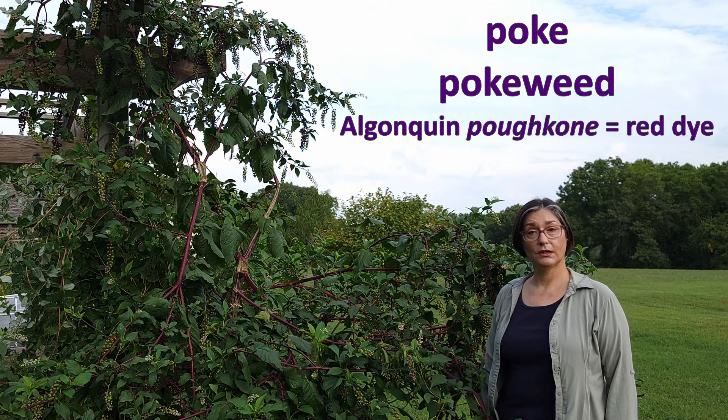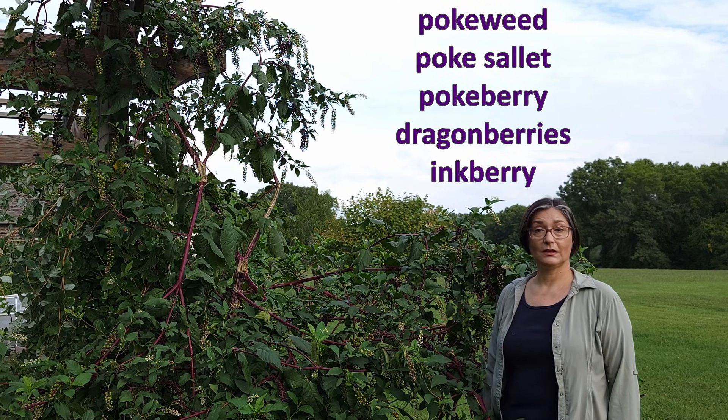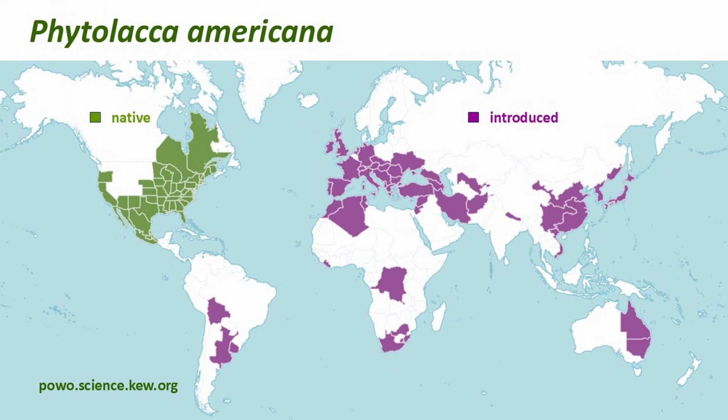The common name, poke, comes from a pre-Columbian name for this plant species, and since it was used to make ink, one of the many common names for this plant is also inkberry. Phytolaca americana is native to eastern North America. It was introduced as an ornamental in botanical gardens in Europe and Asia, and is now naturalized outside of its native range.